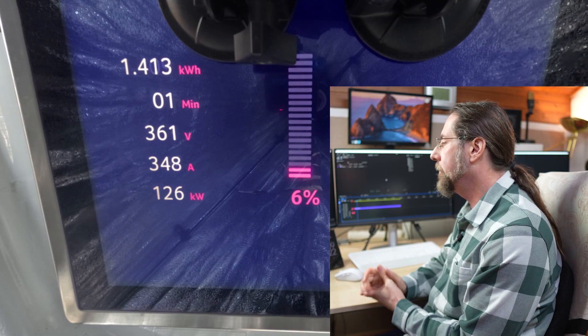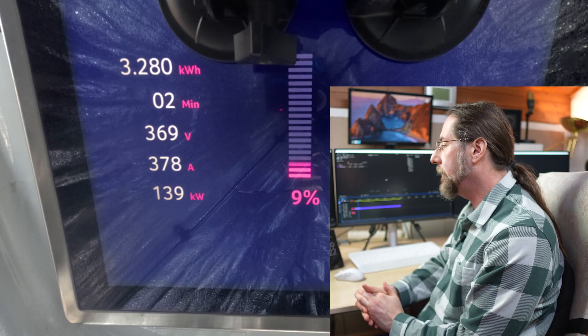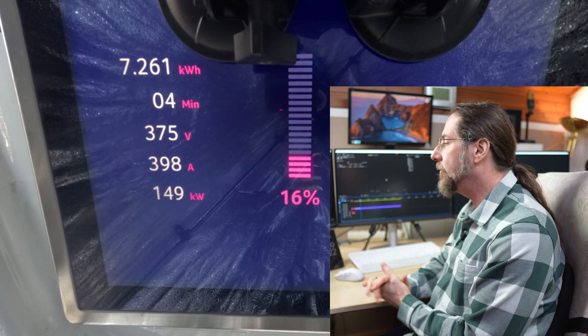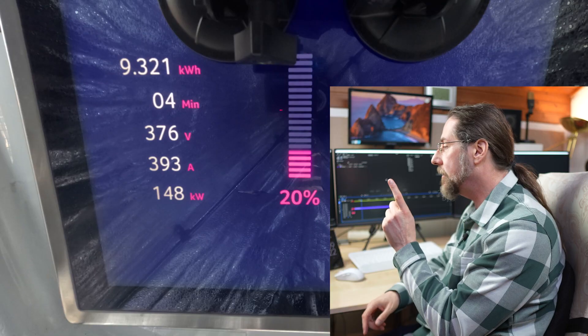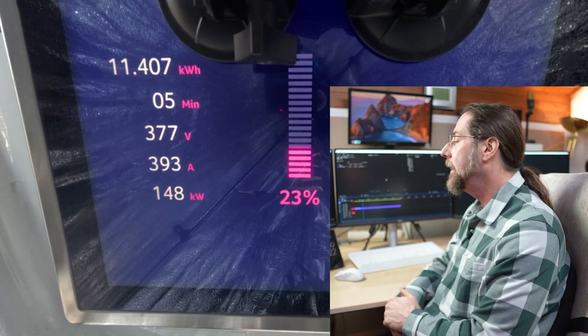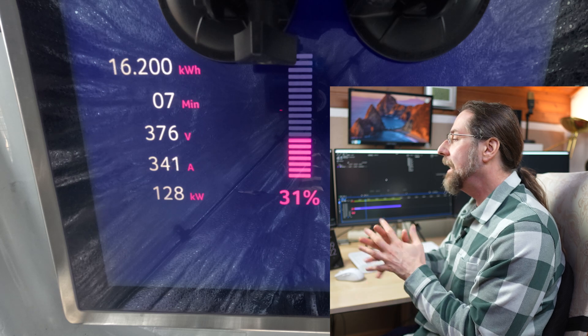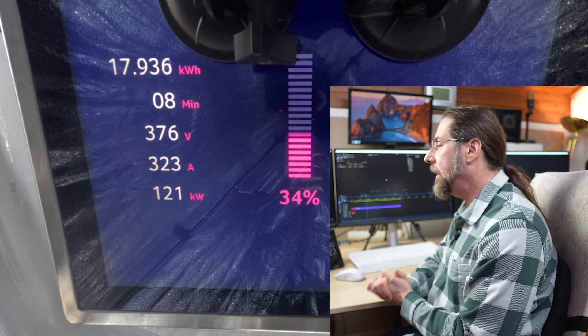And here we go — started at 4 percent like I said, goes up to 130-140 kilowatt at 10 percent, and we get to a peak of 152 kilowatt. There it was at 21 percent, and then we slowly go down. Now it's important: how far does it go down?